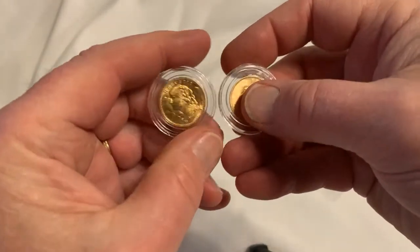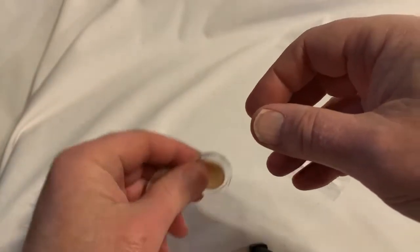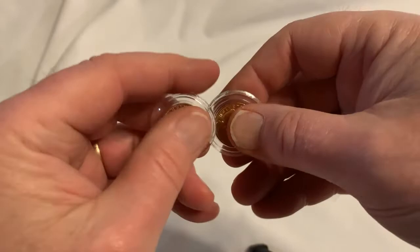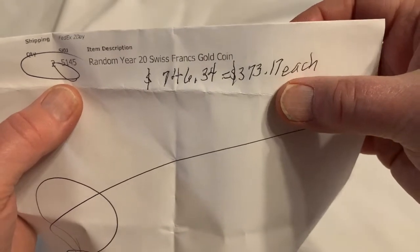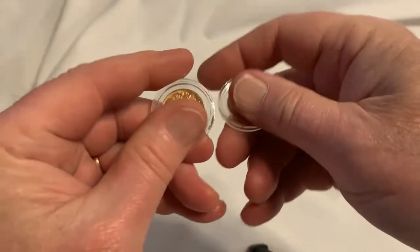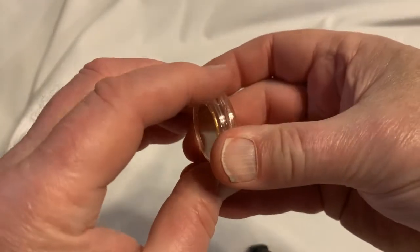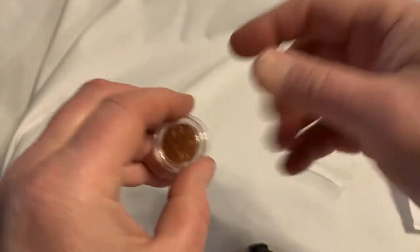Added two more gold francs to the stack. I know I was gonna start buying sovereigns instead, but these had a slightly lower premium — at $373.17 each that worked out to about four percent above spot price. If gold goes back to two thousand dollars an ounce, these will be worth more than I paid. That brings my total 20 franc coins up to 103 — if you don't believe me, look at my past videos.